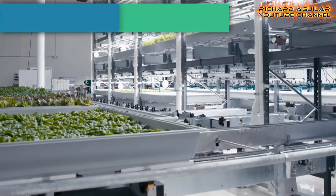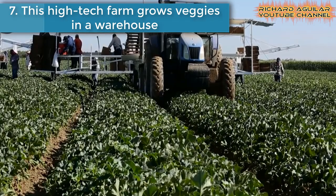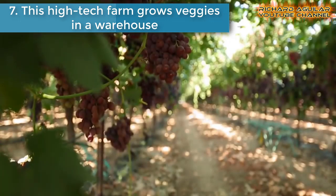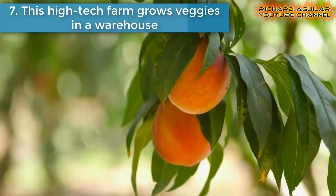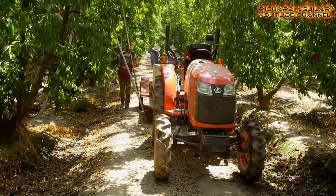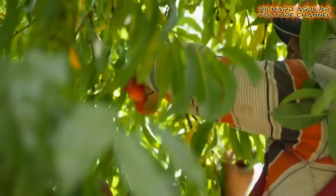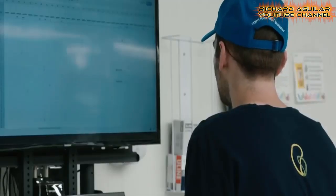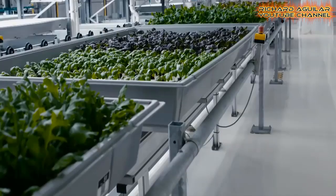Number seven is this high-tech farm that grows very much. Bowery is a hydroponic farm inside a warehouse in Kearney, New Jersey. The energy-efficient facility uses automation and machine learning to grow delicious vegetables year-round, without worrying about traditional farming challenges like weather and unwelcome animals.